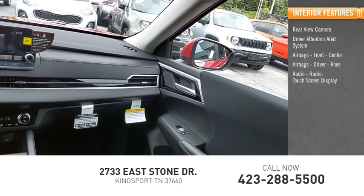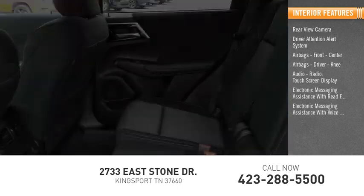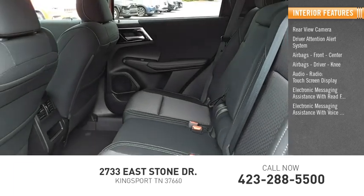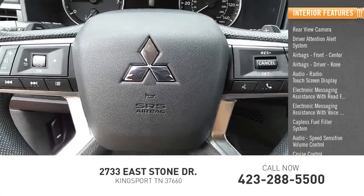Audio radio, touchscreen display, electronic messaging assistance with read function, electronic messaging assistance with voice recognition, capless fuel filler system, audio speed sensitive volume control, and cruise control.